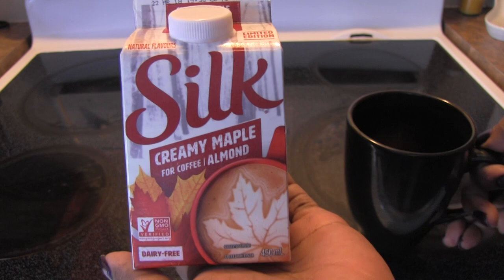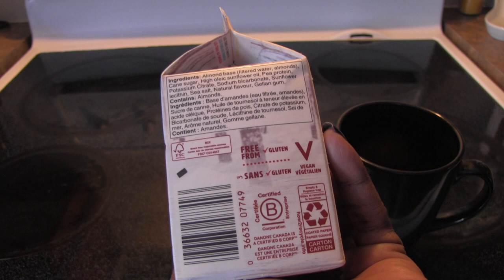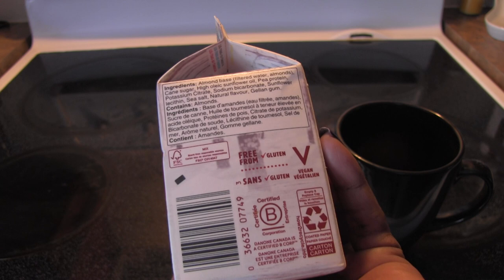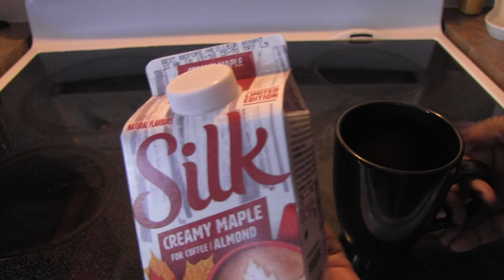Anyway guys, it is made from almond, so you've got an almond base. It's got cane sugar, sunflower oil, pea protein, potassium citrate, sodium bicarbonate, sunflower lecithin, sea salt, and natural flavors, gellan gum. It is vegan, of course, it is gluten-free, and it is delicious.